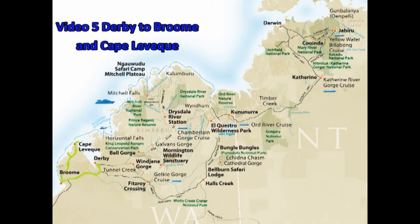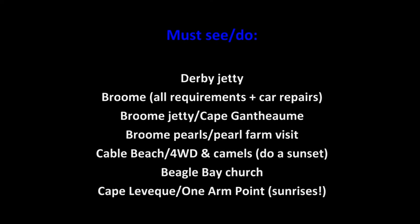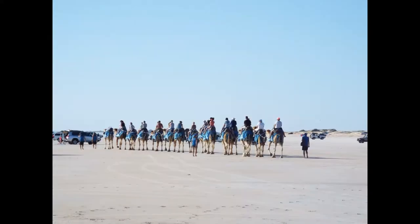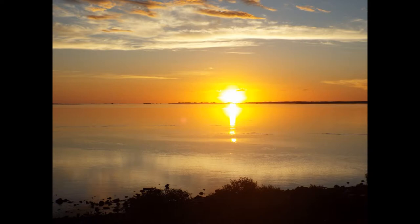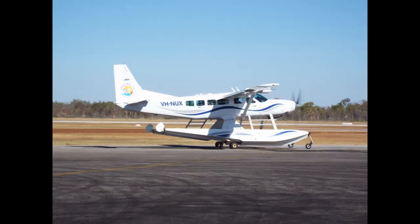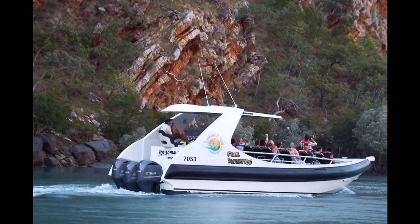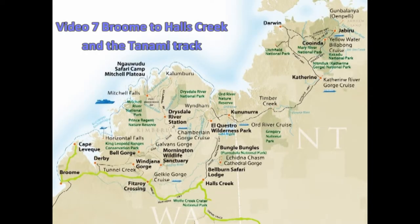The road from Broome to Beagle Bay is extremely rough, but will be bitumen by 2021. Try and organise your trip by pre-booking so that you can leave when you arrive in Derby.